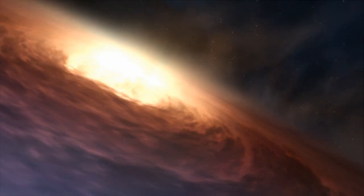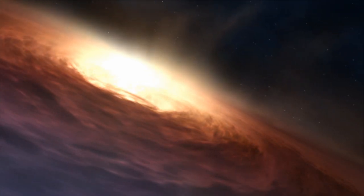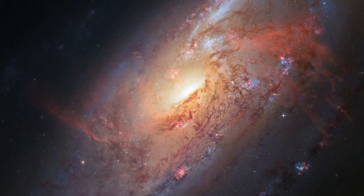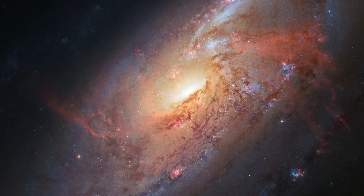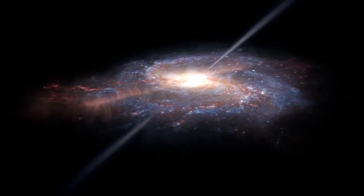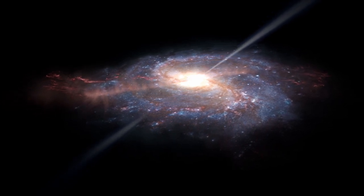Yet again, the culprit is Messier 106's supermassive black hole. The extra arms are actually regions of gas that have been heated up to scorching temperatures of millions of degrees. As material spins around and heats up at the galaxy's centre, the turbulent motion causes jets of material to shoot outwards. The jets disrupt and heat up all the gas in their path, which in turn excites denser gas towards the centre of the galaxy. This gas is tightly bound together, so it remains roughly straight.